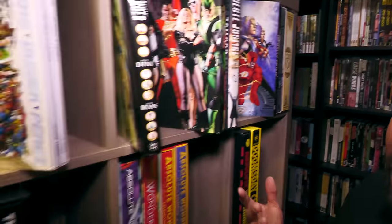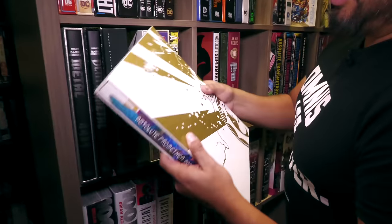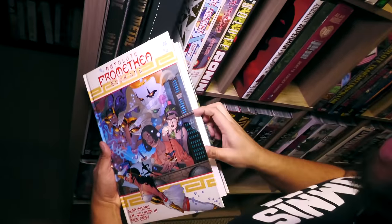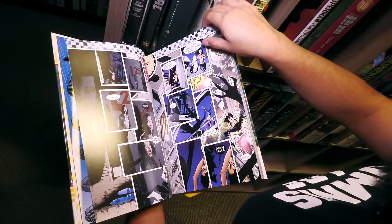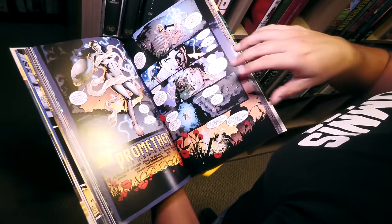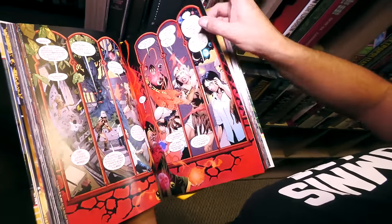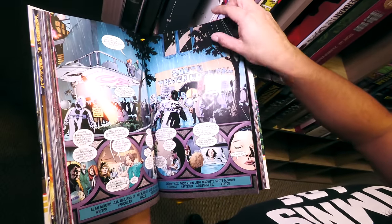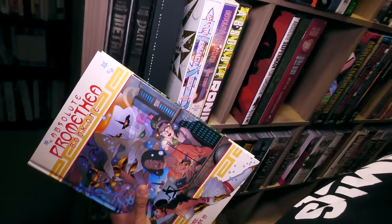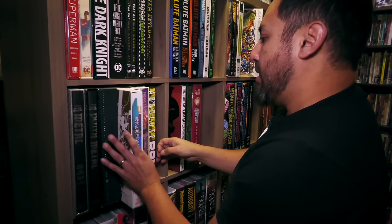I'll never forget Trumbo sending me these — these were some I missed out on. Like a dozen of us were waiting on the Immaterial collection, which was supposed to be the Omnibus Editions of this — and it was going to be landscape size for the first time in an Omnibus format. So I missed out on getting these. This is Absolute Promethea by Alan Moore and one of my favorite artists of all time, J.H. Williams III. He sent me these, and I sent him the deluxe edition — I'll never forget that experience.